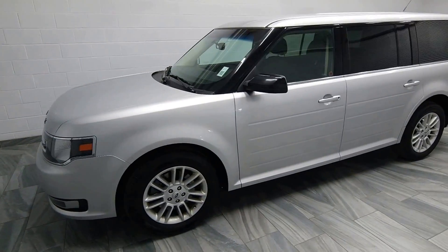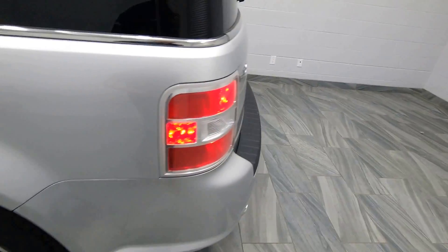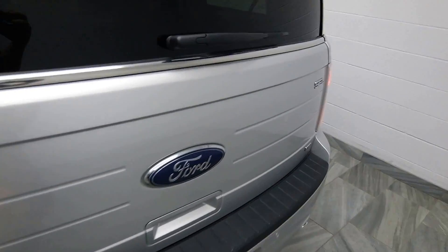Hello from Mark Wilson's Better Use Cars in Guelph, Ontario. You can visit us at shopwilsons.com. This is our 2014 Ford Flex.